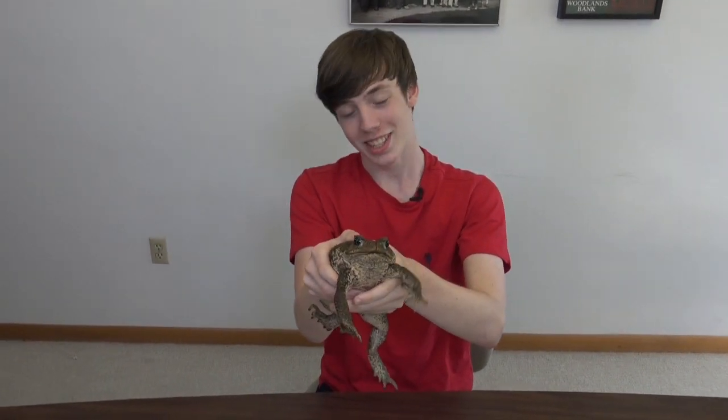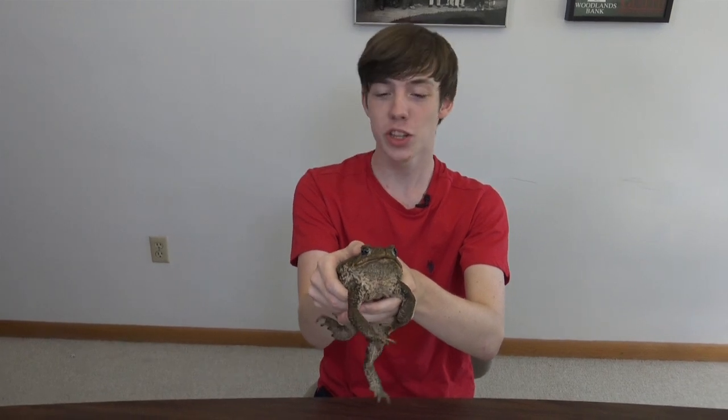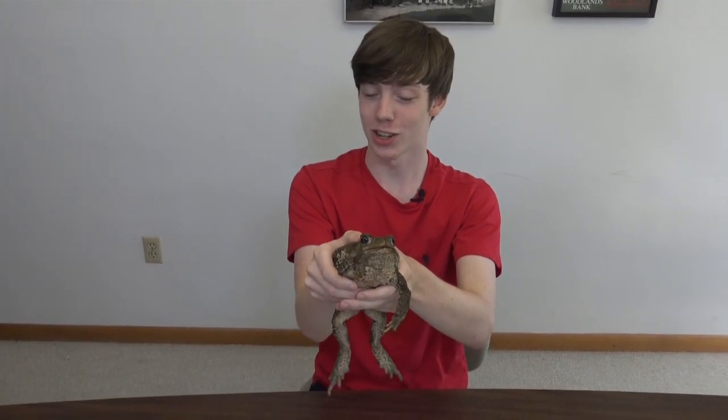Hey everyone, the Collins Creatures. Today I'm at Clyde Peeling's Reptiland and this is one of their education cane toads.